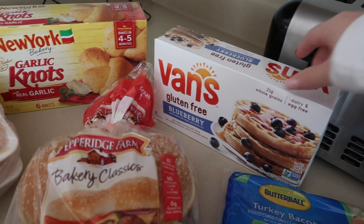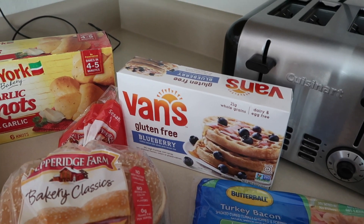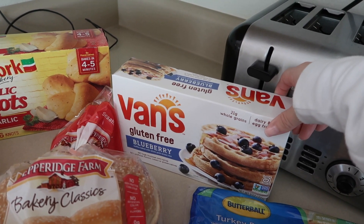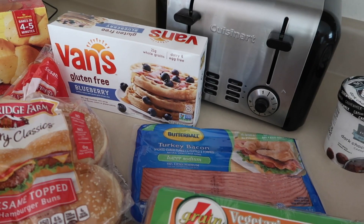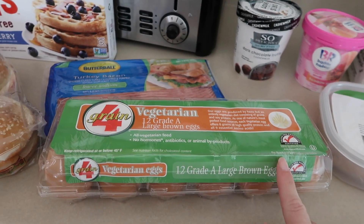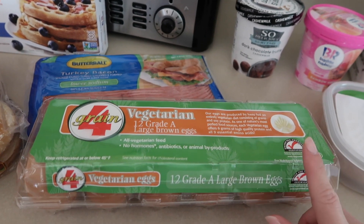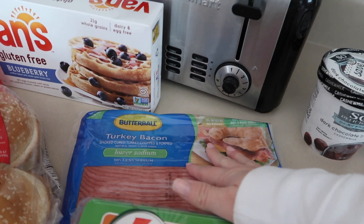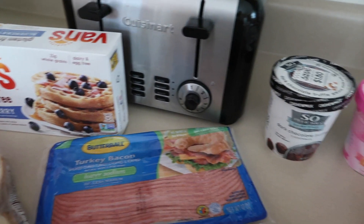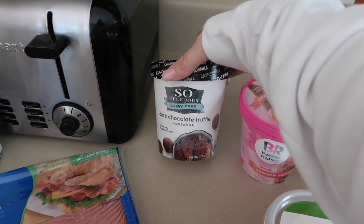This has been my favorite breakfast lately: Van's gluten-free blueberry waffles. I like them because they're dairy-free — I love those with some vegan butter and syrup on top. I also got some more eggs; I like these because they're local to Florida and not super expensive. Then I got some turkey bacon for breakfast and also because I think it's part of the crack chicken recipe.